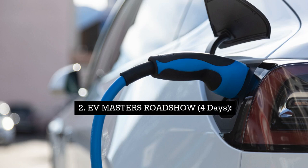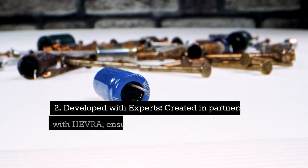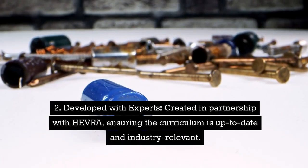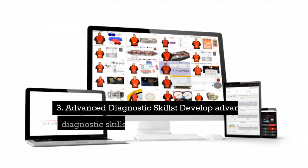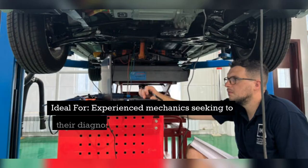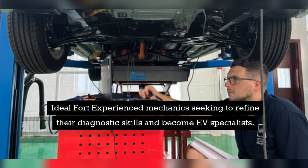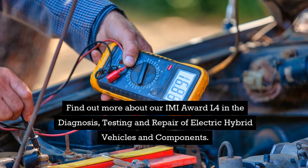Course two: Evmaster's Roadshow, 4 days. Building on existing knowledge, this course leverages the IMI's award in the diagnosis, testing and repair of electric hybrid vehicles and components as a foundation. Created in partnership with HEVRA, ensuring the curriculum is up-to-date and industry-relevant. Develop advanced diagnostic skills necessary for troubleshooting complex EV issues. Ideal for experienced mechanics seeking to refine their diagnostic skills and become EV specialists.